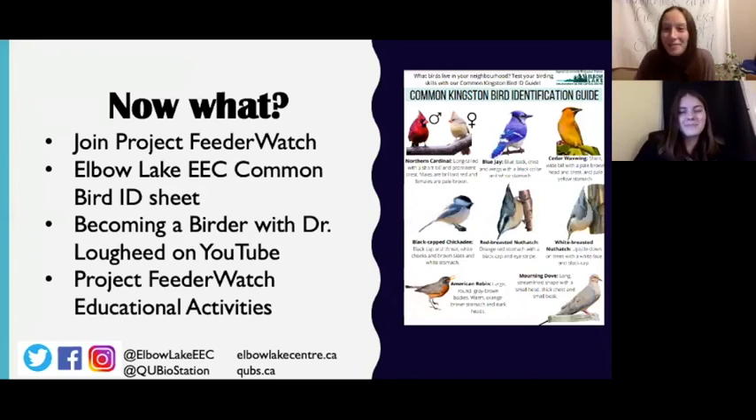Thanks for that explanation, Lindsay. Now that you have a rough idea about some of the different birds you may see around the Kingston area, first and foremost we would suggest you join Project FeederWatch — it's a really valuable project and your observations can contribute to science and data globally. If you're wanting to learn more about how to ID different birds, there is a common bird ID sheet on the Elbow Lake Environmental Education Center's website. There's also more information about how to go birding and a Q&A with Dr. Lougheed found on YouTube, and a variety of educational activities on the Project FeederWatch website covering math, art, science, and history. All of these links should be in the YouTube description below. Thanks so much for joining us today — we can't wait to hear what birds you find!